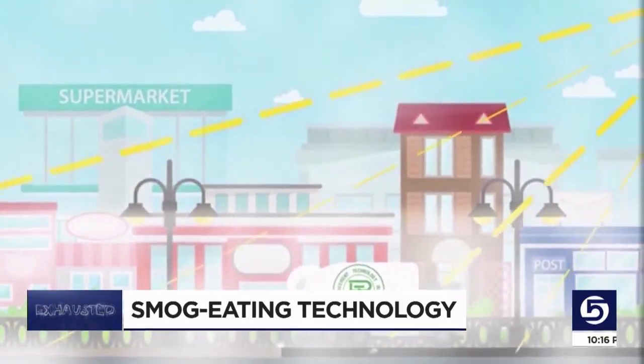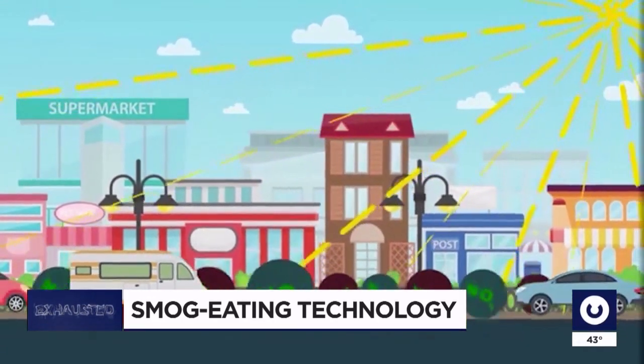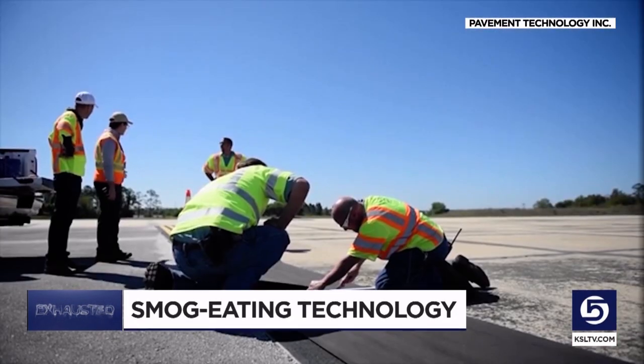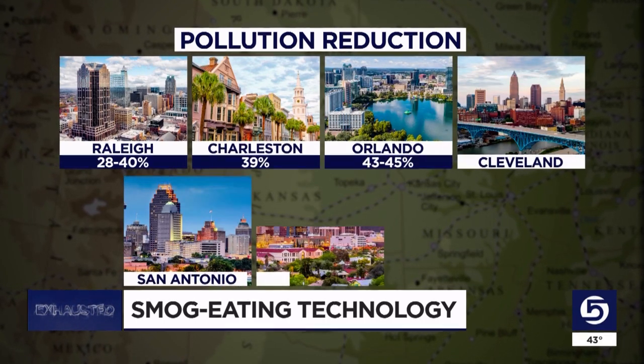This video from Pavement Technology, Inc. shows how when the sun hits the titanium dioxide, it sparks a catalytic reaction. Energized electrons oxidize and break down harmful gases in the air, much like trees — a mile of treated road is like planting 15 to 20 acres of carbon- and nitrogen-removing trees. The company has partnered with universities like Texas A&M and Purdue to independently verify similar results in cities like Raleigh, Charleston, Orlando, Cleveland, San Antonio, Tucson, and Phoenix. Here in Phoenix, Arizona, their problem isn't winter inversions — it's summer heat.